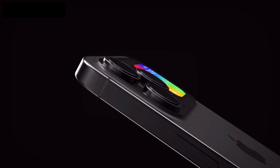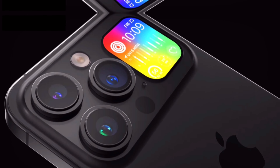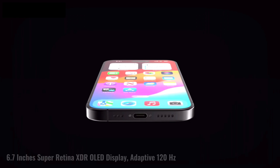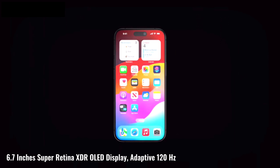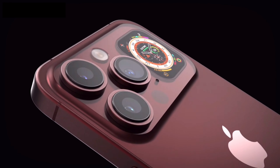Without any further delay, let's start exploring this monster. Starting off from the display, it can be said that Apple made a huge improvement as the phone now comes with a 6.7-inch Super Retina XDR OLED display with an adaptive 120Hz refresh rate.